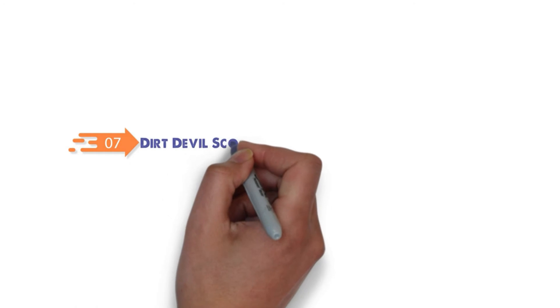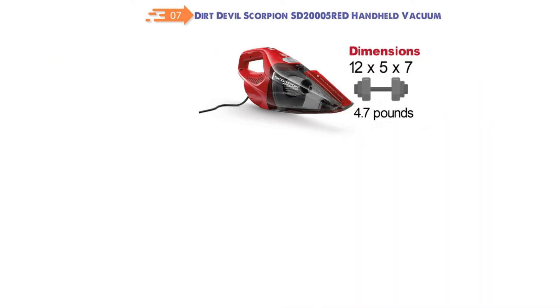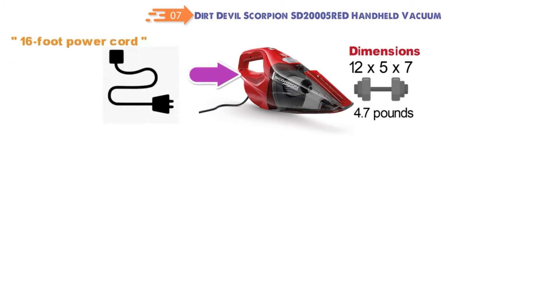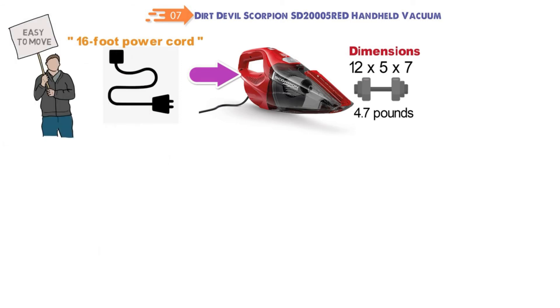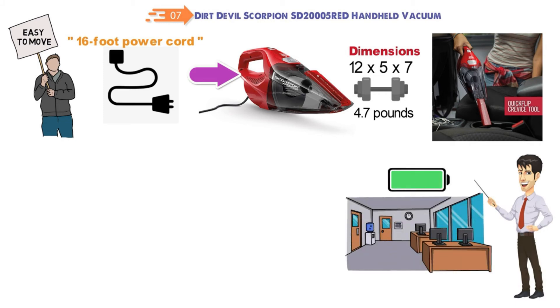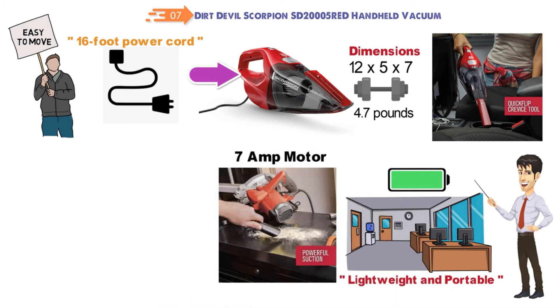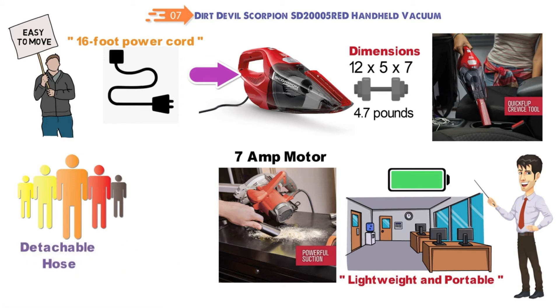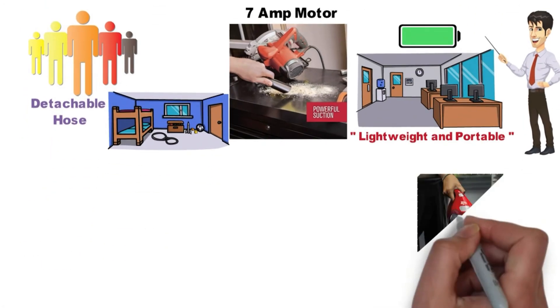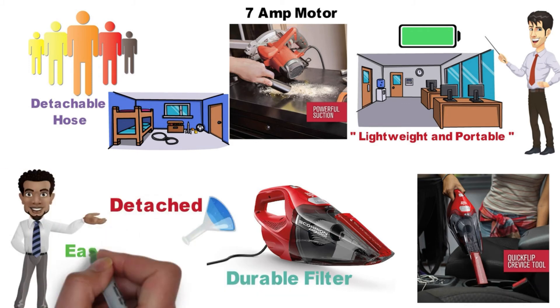At number seven, we have the Dirt Devil Scorpion SD200005 handheld vacuum. It measures 12 by 5 by 7 inches and weighs 4.7 pounds. It's a corded vacuum with a 16-foot power cord for extended reach. Being corded means continuous power for larger areas while still being lightweight and portable. Its 7-amp motor delivers great suction, with user-friendly fingertip controls, a detachable hose, an upholstery tool, and a built-in crevice tool. The durable filter can be detached and washed for easy maintenance.